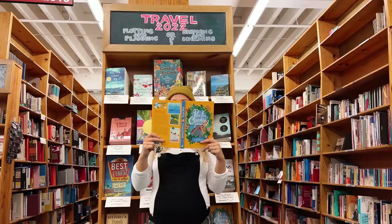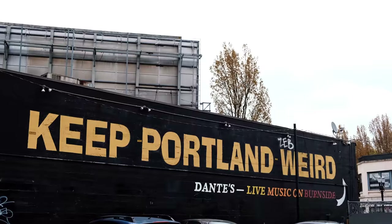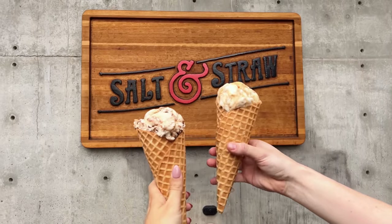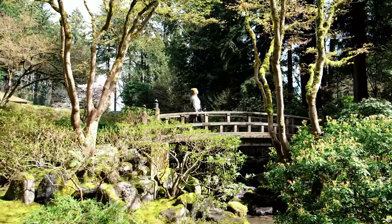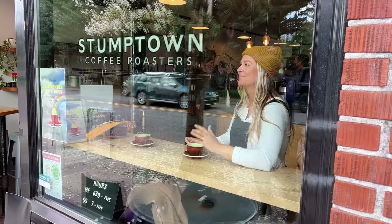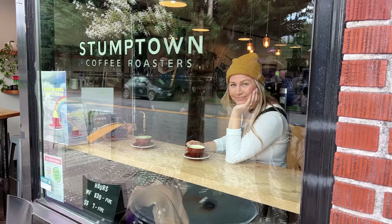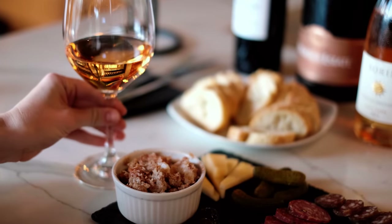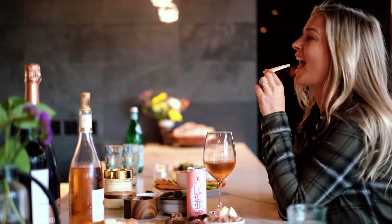Now let's hit the town. We're back at the hotel and just in time for happy hour. The Amphora Wine Merchant at Hotel Eastland is the perfect place to unwind after a long day of exploring.